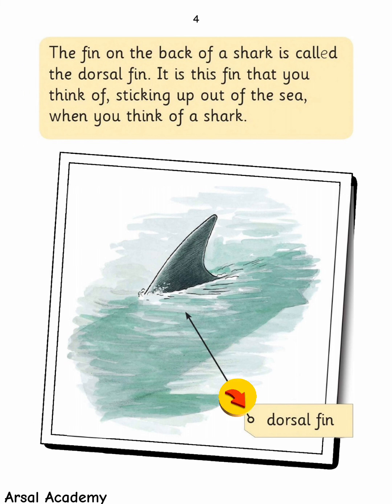The fin on the back of a shark is called the dorsal fin. It is this fin that you think of sticking up out of the sea when you think of a shark.